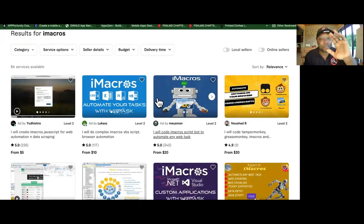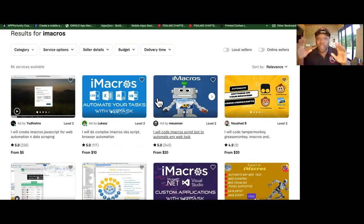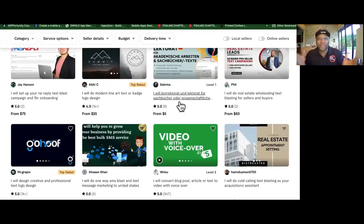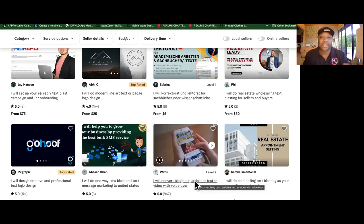We have iMacros — we use this to automate tedious tasks: emailing, collecting leads from websites, scraping websites. Then we have text blasts. These pretty much cover everything in your Facebooks and all that — all of it can be automated, but that's basic. When you go after basic, you're putting yourself in competition with these guys, and they're all going to make more money just talking about this on YouTube versus making money with clients.